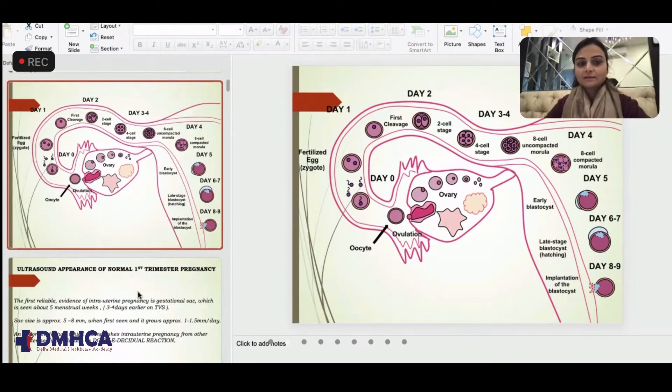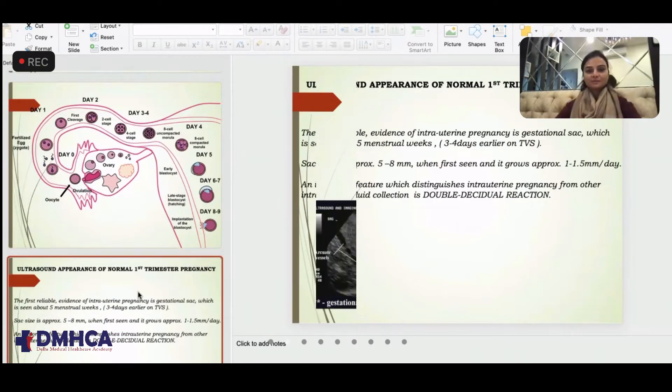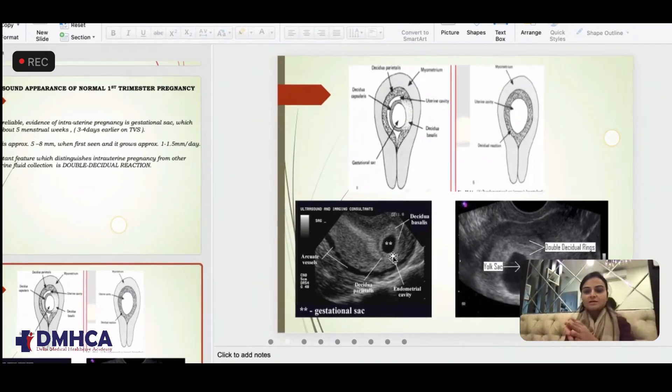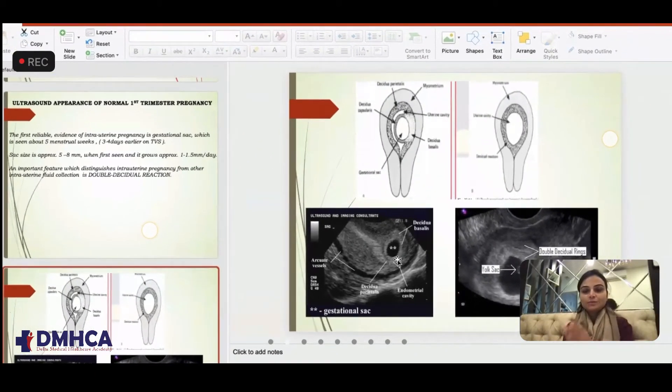So what does the double decidual sign mean? Double decidual sign means a thick membrane — a thick covering of the gestational sac. We see the gestational sac here and all around the covering: this is decidua basalis and decidua parietalis, and together they form the double decidual sign.